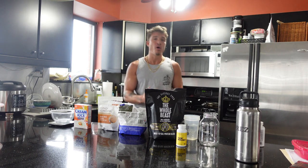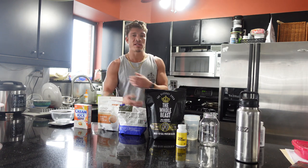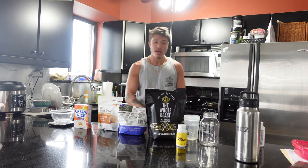Most of the time before I train, I always like to carb up. Typically, if you're going to be doing high-intensity work, reps and sets, you're going to need a sufficient amount of glycogen in the bloodstream and muscles in order to supply you with energy during that routine. I told you guys, it's going to be a high-carb day.